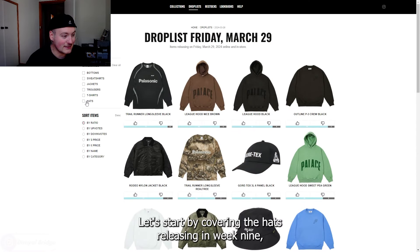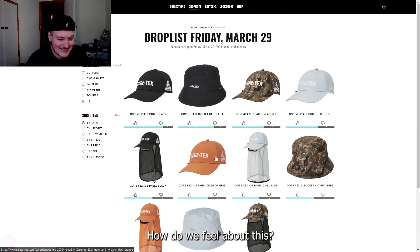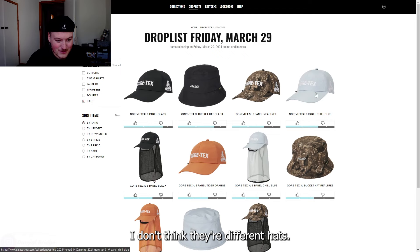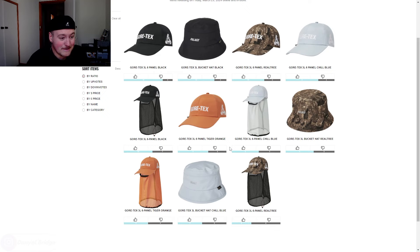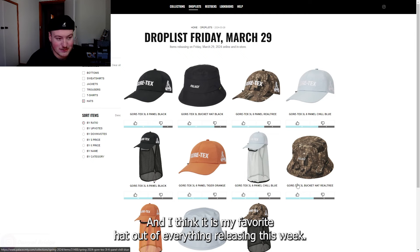Let's start by covering the hats releasing in week nine, which we have quite a few of — all Gore-Tex. From my understanding, judging by the title, I think these are the same hats, just the other look to it. It is mentioned as two different listings here, but I think they are the same.